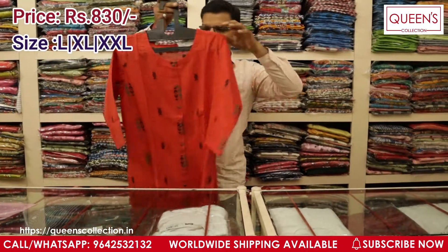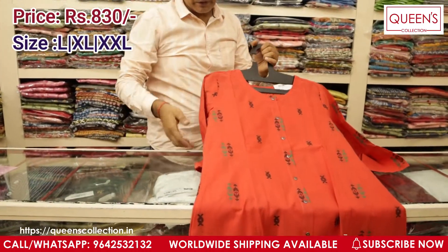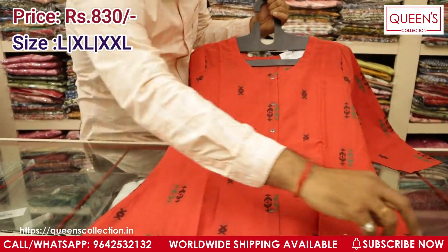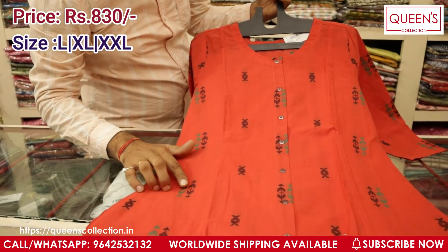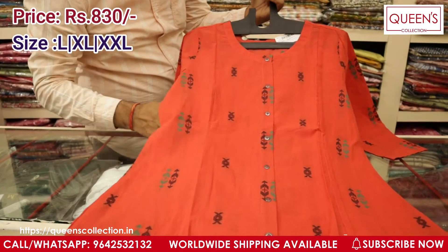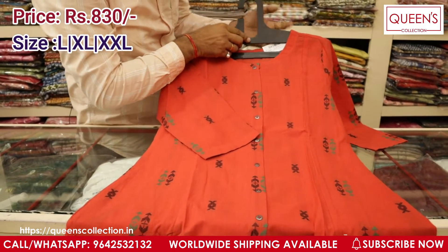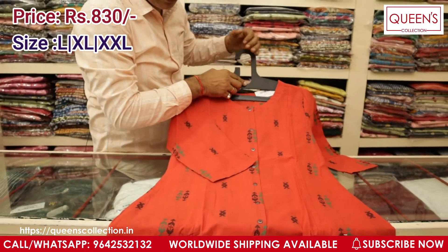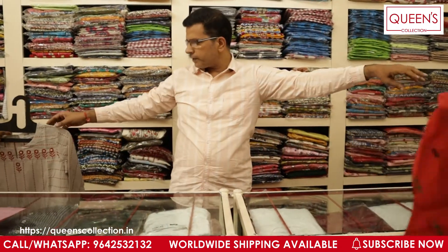This is one more kurti which can be used for office wear — you are bound to get compliments for this. It has a nice orangish colour with black and green colour weaving over it. You can use a black colour bottom or a green colour bottom — it looks very different. The price for this one is ₹830 range only and sizes available are L, XL, and XXL. Very beautiful designs and very exclusive patterns.